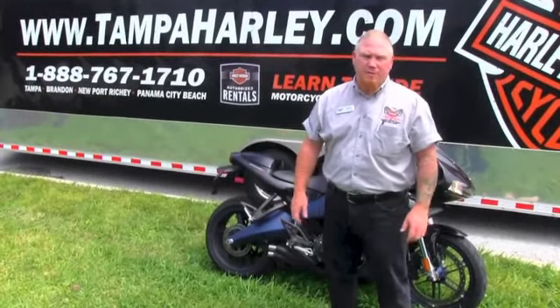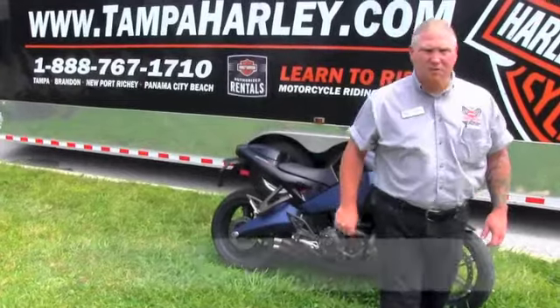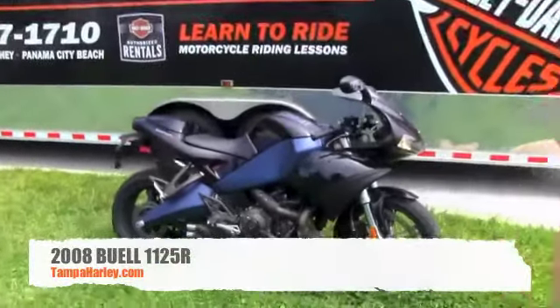Hello everyone, this is Mark Waters from the world famous Brandon and Harley-Davidson. We've got a real treat for you today — we just got in stock a 2008 Buell 1125R.